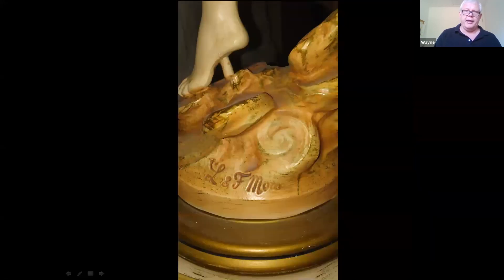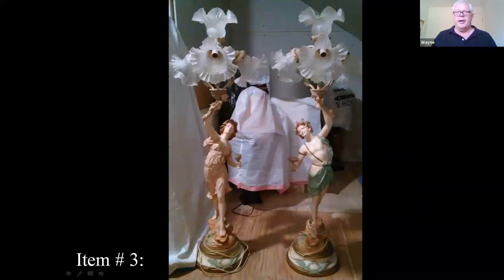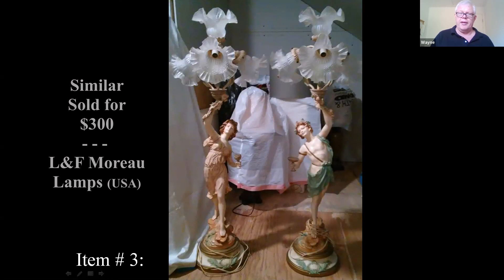I looked up some comps on these and didn't find a lot with those glass shades on them, so that's kind of nice to see them with the original shades. These are 20th century copies, but they're still pretty desirable. The pair closest to this sold for $300.